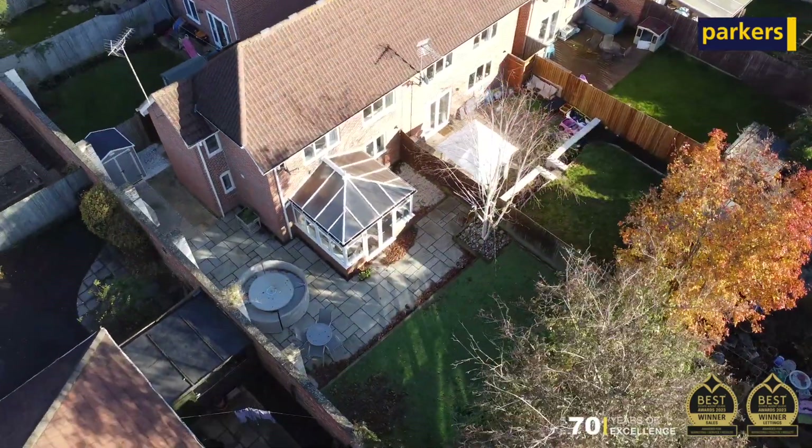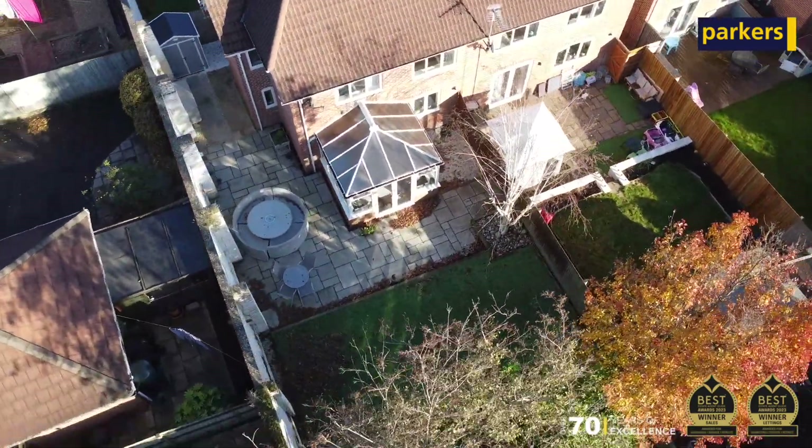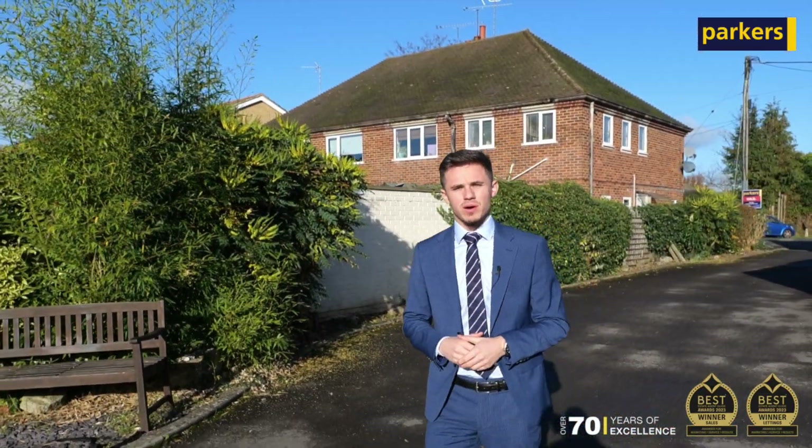The property we've sold is a three-bedroom detached family home comprising a kitchen, downstairs toilet, living room, dining room, conservatory, three bedrooms, and a family bathroom.